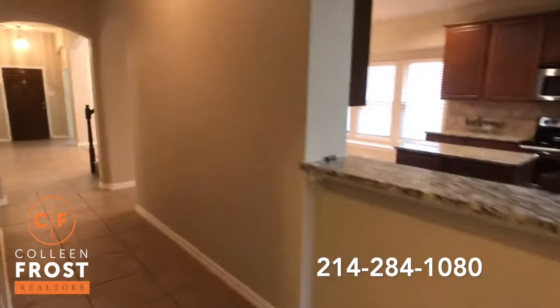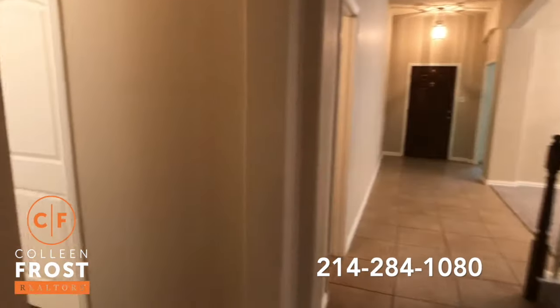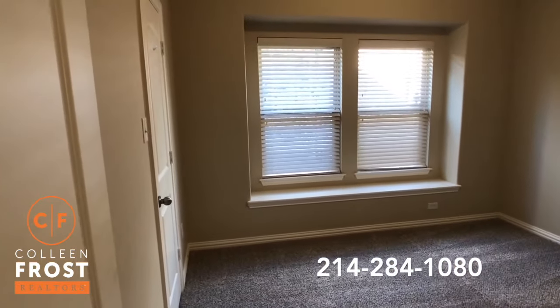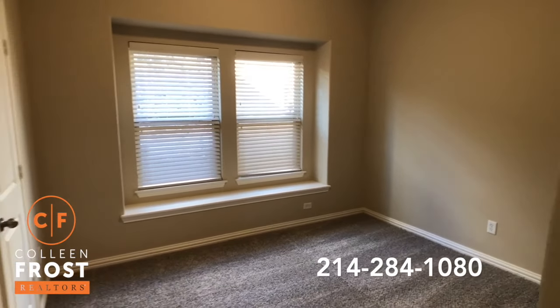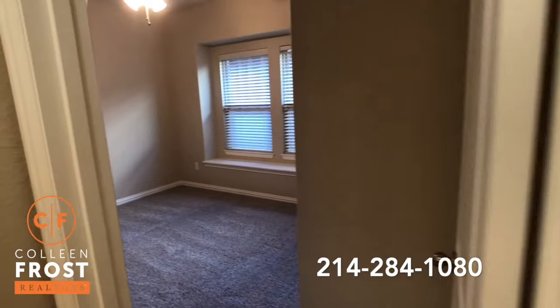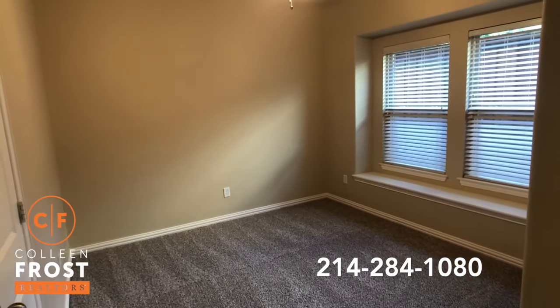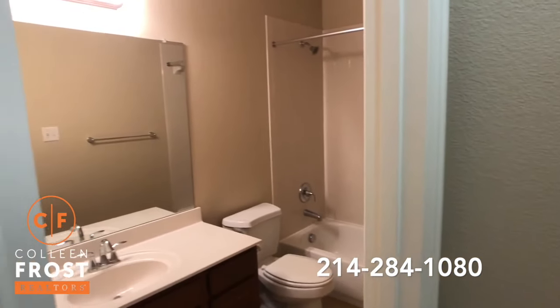Let's come down the hall where we have two additional bedrooms — so a total of three bedrooms down, which feels kind of like a one story. It's so desirable. Here we have our first secondary bedroom downstairs, and here is our second secondary bedroom downstairs. Doesn't this show brand new? Move in ready. And then a full bath.